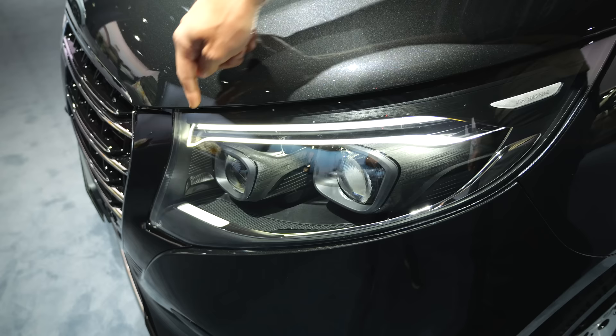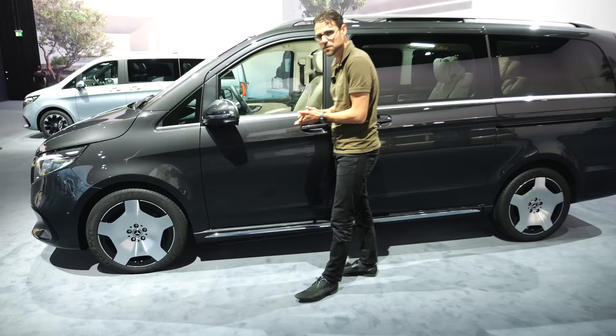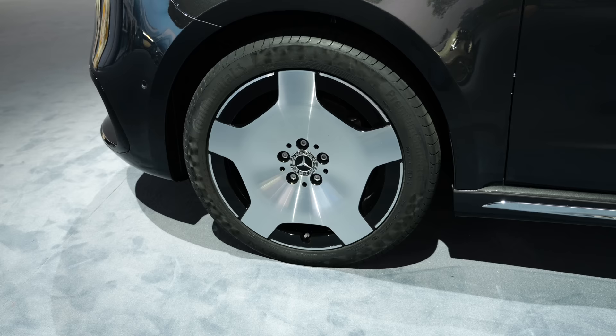New daytime running light signature and overall new headlamps. Here the multi-beam LED is standard for the exclusive and optional for some other trims. Graphite gray is the vehicle color for this exclusive trim. Wheels are new with aerodynamic designs, 17 to 19-inch — these are the big 19-inch wheels, the biggest ones available.